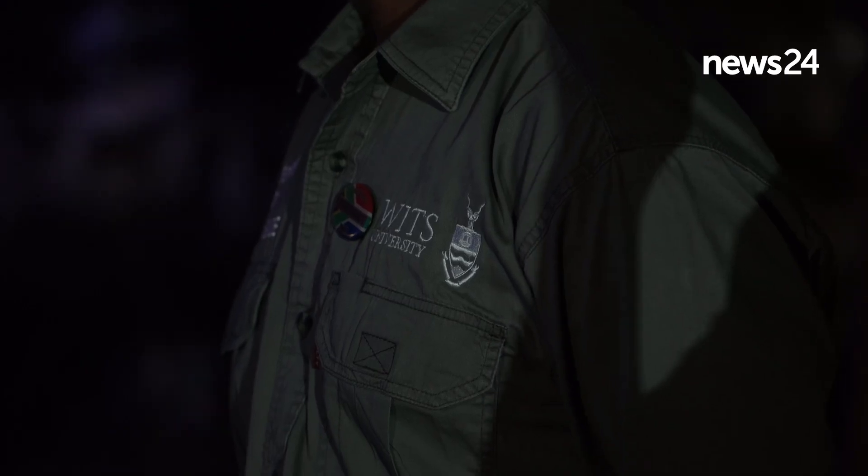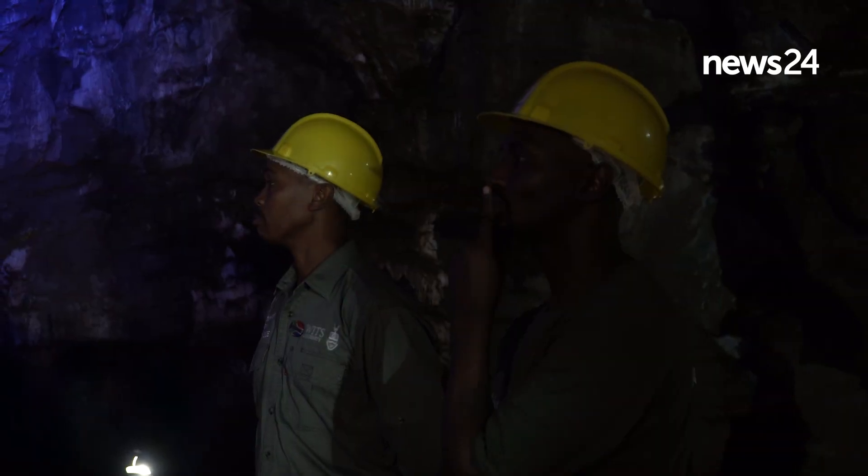As guests come past the museum and exit having visited the temporary exhibit, they would wind their way up to the top of the Sterkfontein hill. There they would find the cave entrance and start to descend deeper and deeper into Sterkfontein until they reach this, which is pretty close to the lowest portion of the cave — our biggest chamber.